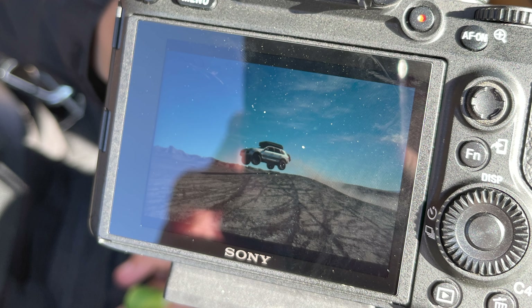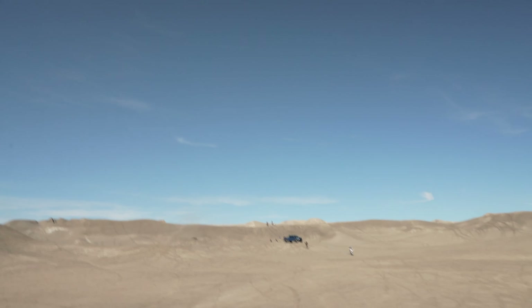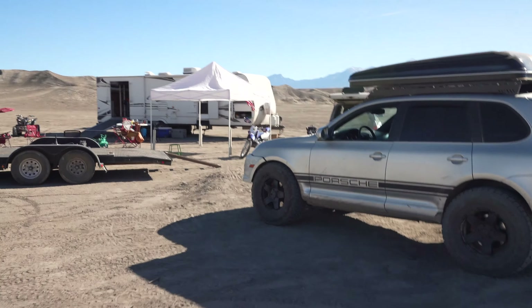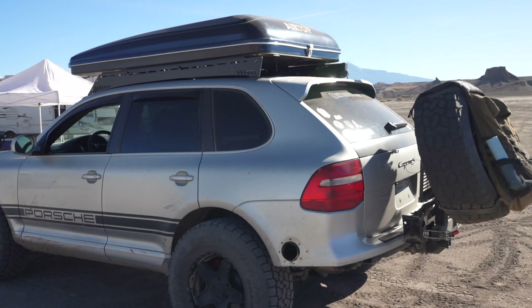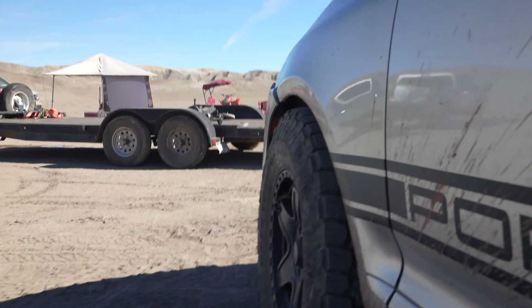I'll keep you guys updated. Sorry that I didn't film anything before this, but here's a photo of the jump. Now we're out here and Mike's Cayenne is over there with some motorcycle guys jumping over it. This is my trek back home with my now-lowered Cayenne on 35s — look at that fitment.